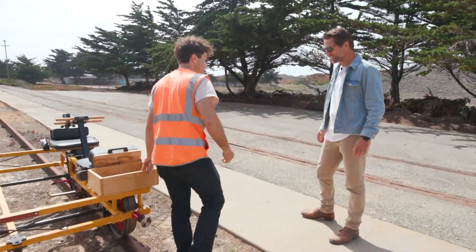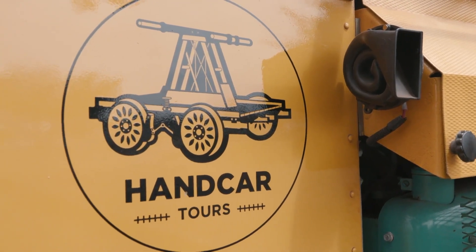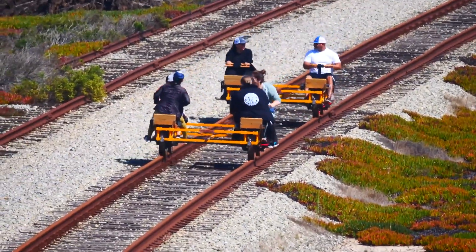Look at this thing, this is awesome! So this is called a hand car — four people ride it. You push with your arms, pull with your feet, and it's just like a rolling machine. Just row yourself down the track.